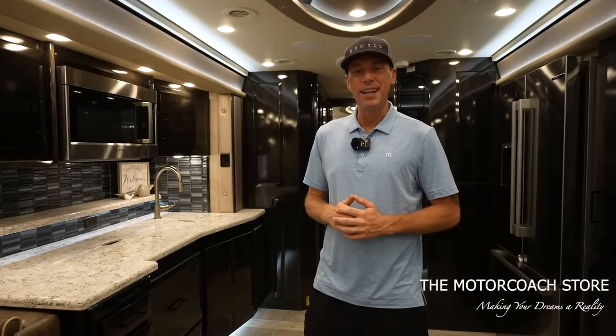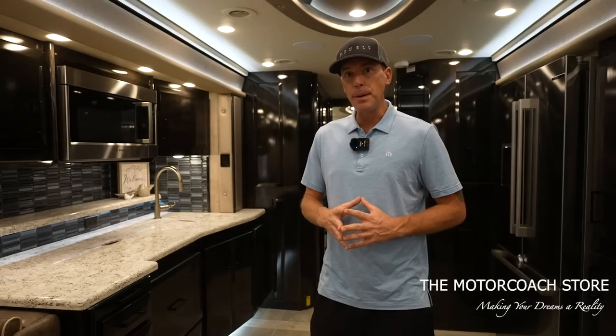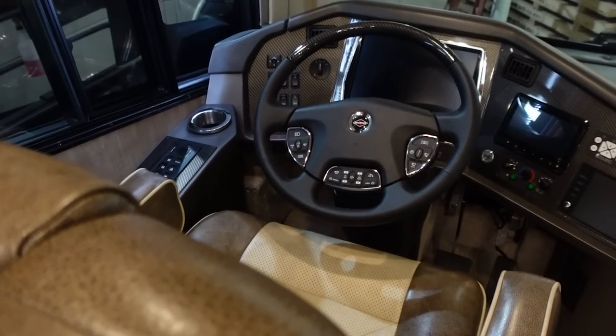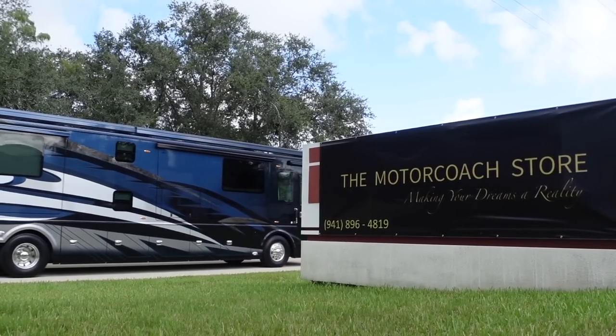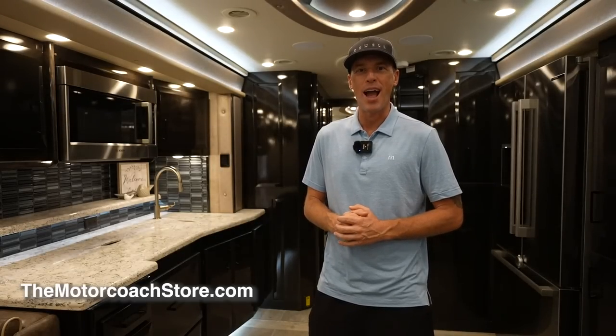This coach is available at the Motor Coach Store in Bradenton, Florida for $799,999. When you take delivery, the team will go over all the operating systems with you to make sure you understand everything, and you're able to camp in the coach for several nights if you'd like. There's a lot of value in purchasing from the Motor Coach Store. If you are a serious and qualified buyer, you can contact Bradley Twaid — his information is available at motorcoachstore.com. Thanks to all of you that are subscribing; we hope you're all having a great day.